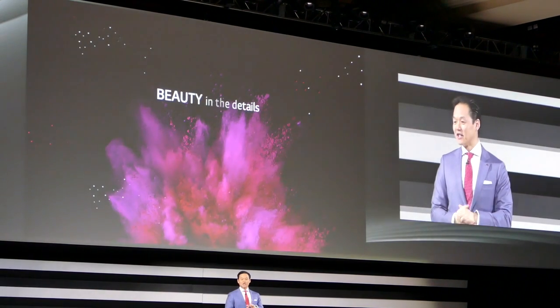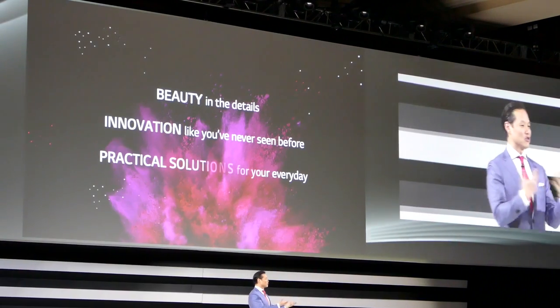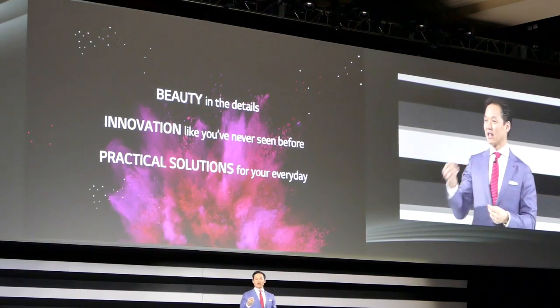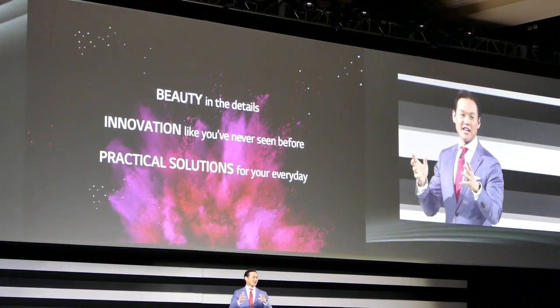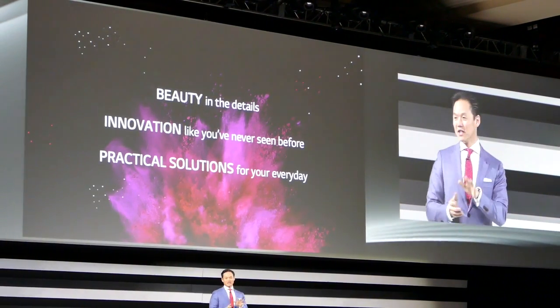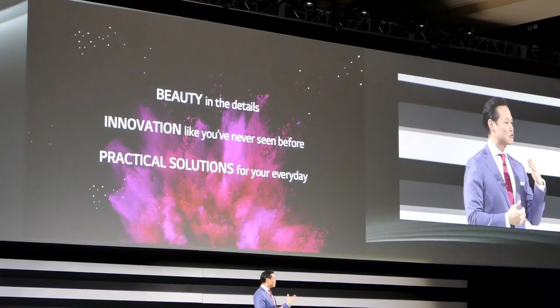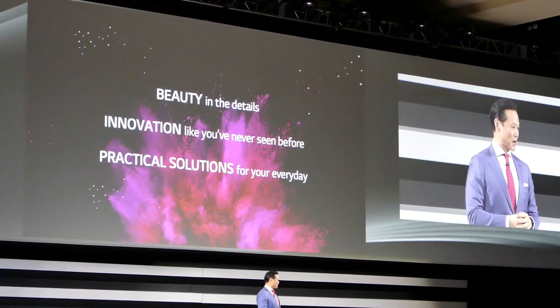Inside and out, this phone has been given all the design aspects that we feel you would want. We want you to be able to get your hands on the G Flex 2, and launches right across the world are going to happen shortly. In the meantime, please come to our booth this week to see for yourself how the LG G Flex 2 truly stands out in the sea of sameness.